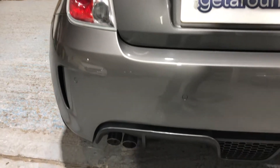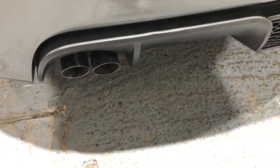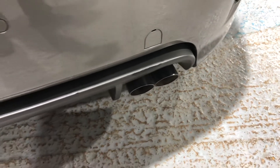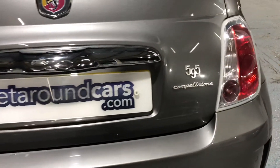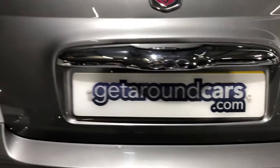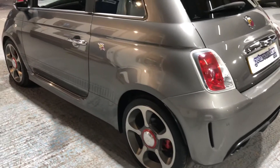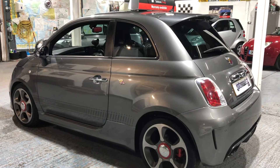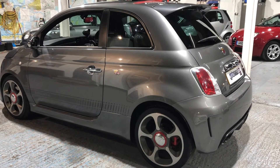It's fitted with a record Monza four tailpipes — two on each side — which makes a beautiful sound. It's the 595 Competizione. If it's performance you want, you've got 0 to 60 in 7.4 seconds and a top speed of 130 miles an hour.